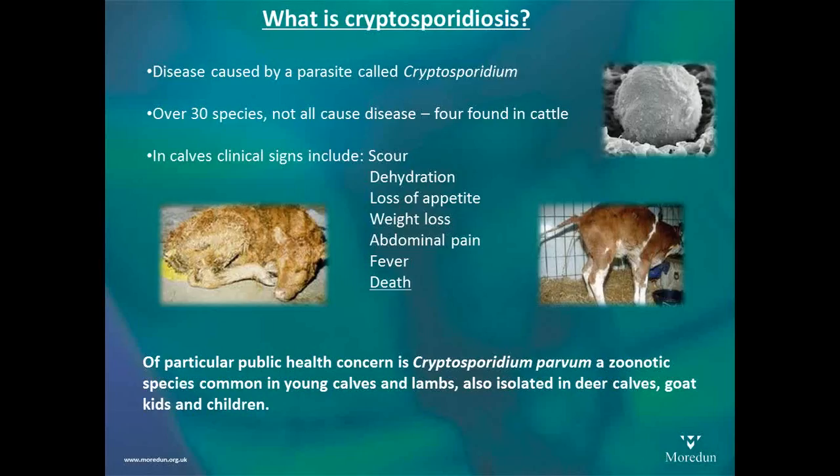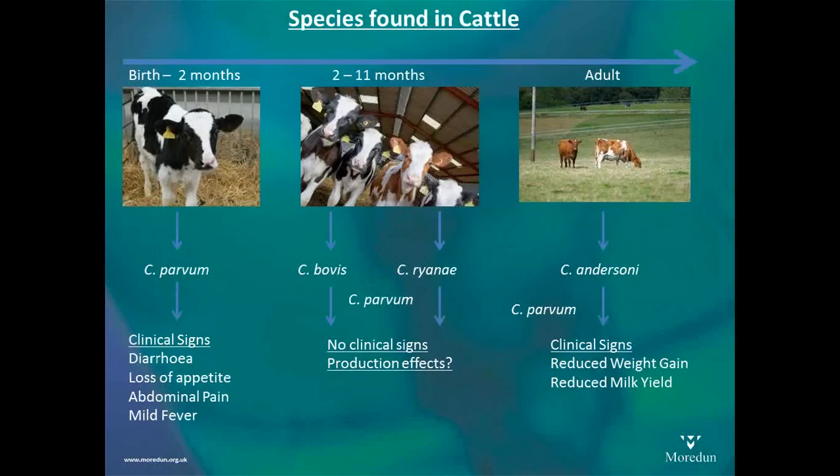The species found in cattle — this is a changing picture. Traditionally, from birth to about two months old, we would mainly see C. parvum in calves, and this is what we continue to see in the UK. In other countries there are reports of other species, but we'll concentrate on C. parvum as the disease-causing organism. In older calves, we tend to see more C. bovis and C. ryanae, and we don't have any evidence that those cause any clinical signs or disease.